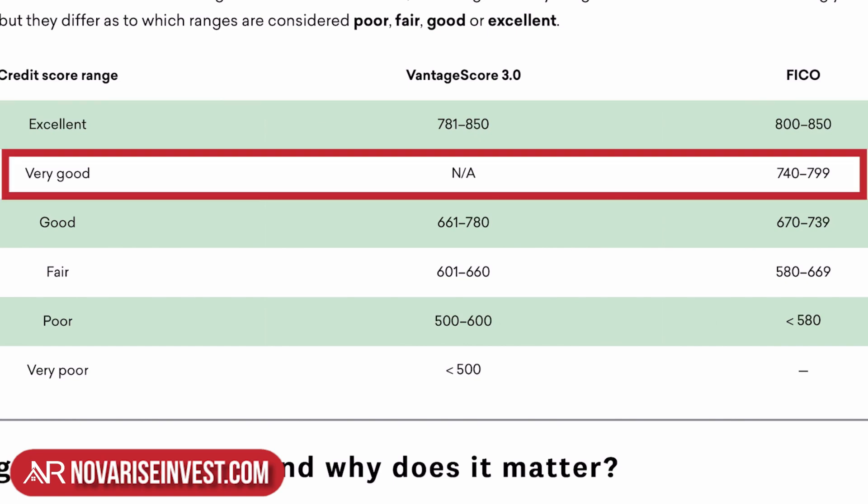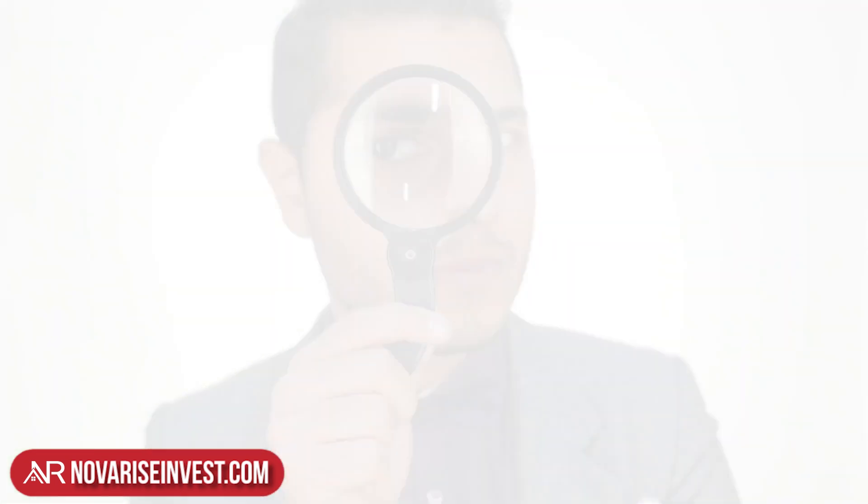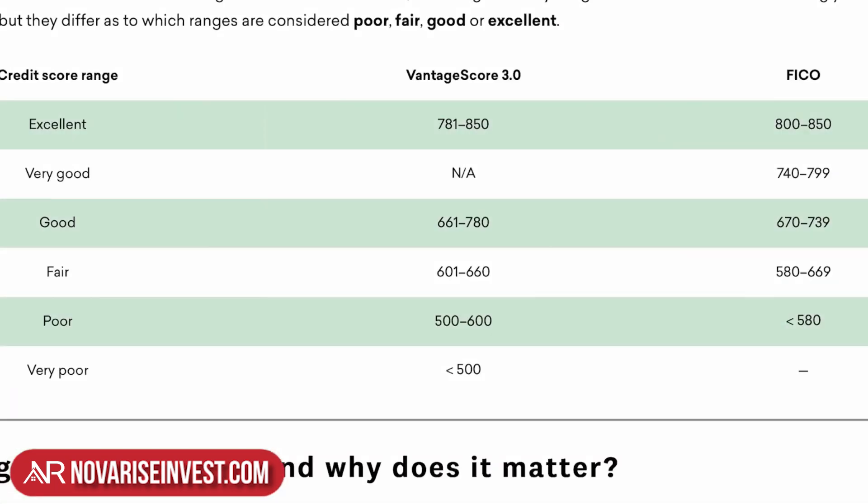What's interesting is that when you go to 'very good,' there's no such category in the Vantage score, but in FICO you're at 740 to 799. It's important that you know the differences between the two. Whenever you go to a lender, check with them what type of score they're using — FICO or Vantage — because depending on your profile, the score you see in Credit Karma might be very different from the one in your FICO profile.